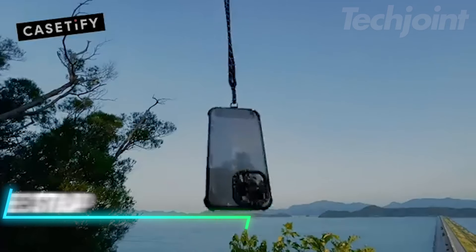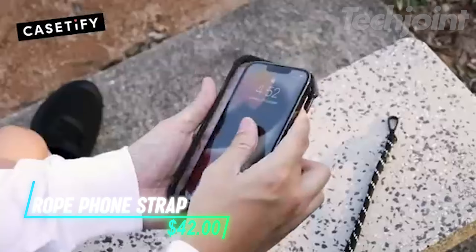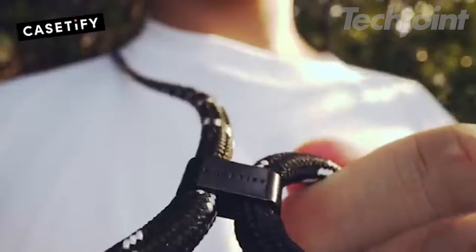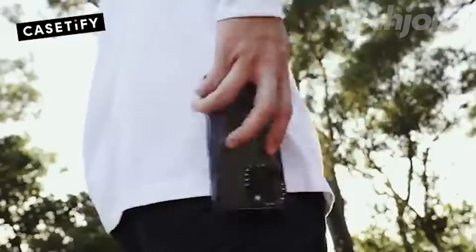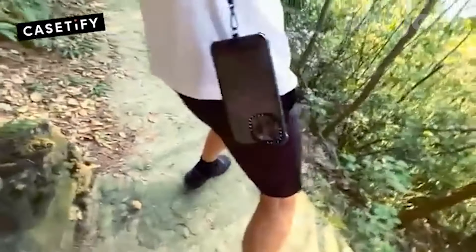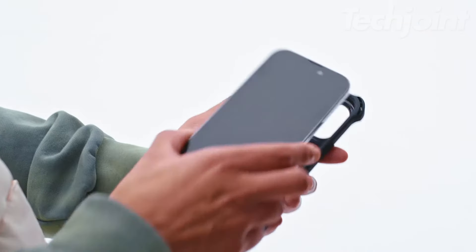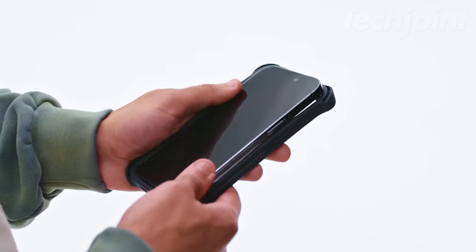Elevate your phone's style with this chic rope strap. The 6mm strap features a gold clasp and comes in vibrant colors like forest orange reflective, sierra blue and more. Made from durable nylon, it's perfect for outdoor use and ensures your phone is always within reach. The adjustable two-layer design fits most phone cases, combining functionality with flair.